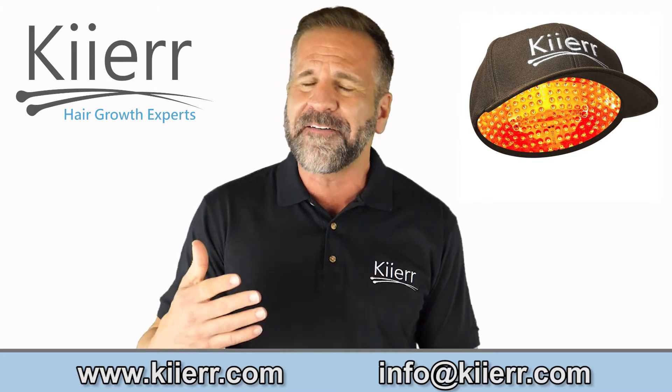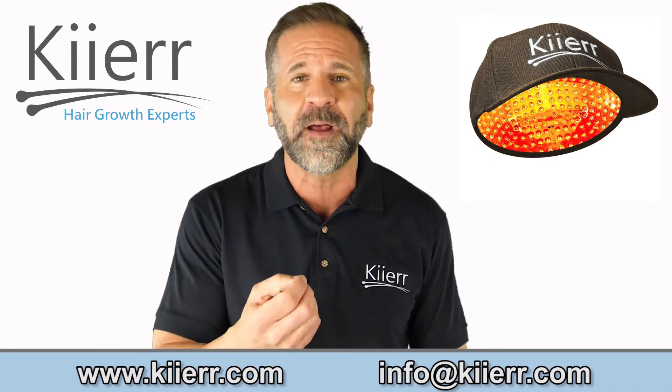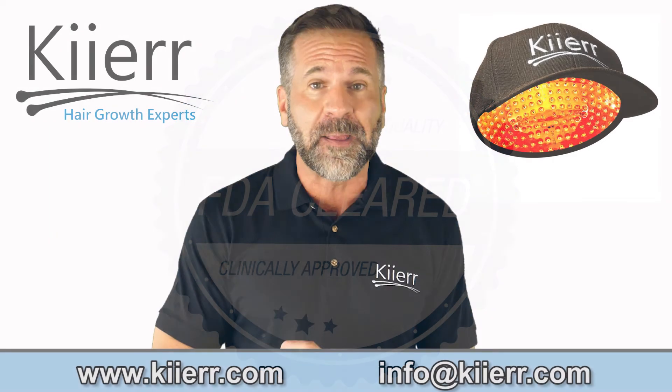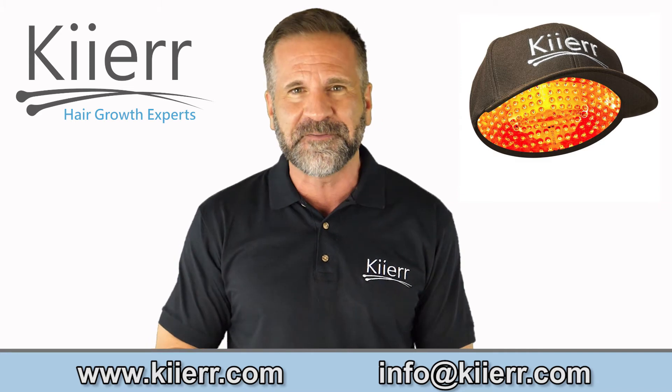Your treatment can be completed whenever it's convenient for you — whether it's at home, in the car, or running errands. FDA-cleared laser caps on the market today, including the Kier family of laser caps, have been proven to be both safe and effective to use.